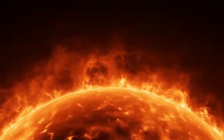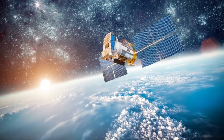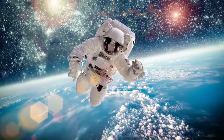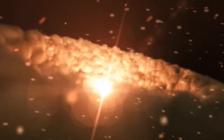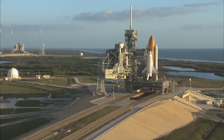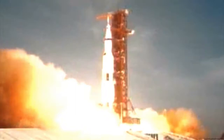Space: the final frontier. Come with us as we explore and unravel the mysteries of what lies beyond our planet. Strap yourself in, get your spacesuits ready, as we prepare for takeoff in T-minus 5, 4, 3, 2, 1.